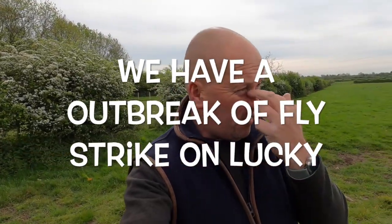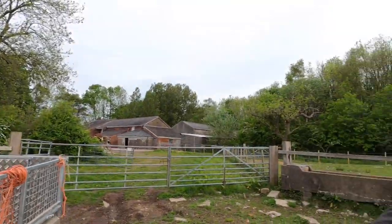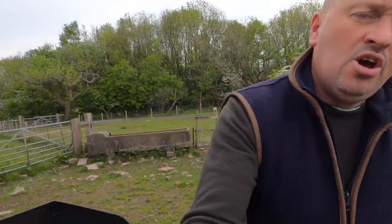Morning guys. Monday morning and we've been a bit quiet on the old YouTube front but we've been busy on the farm. We are just loaded up with the trailer. We're off to catch, unfortunately, the same lamb that we had last year.